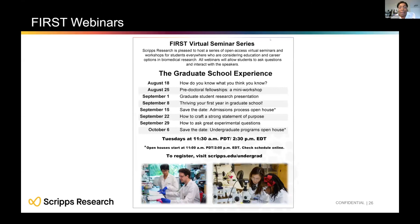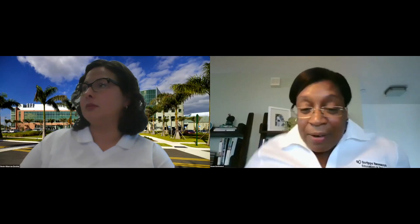Many of the workshops that Rosie and the team have been hosting in this virtual seminar series are available on YouTube and our website — please look out for them. Are there any questions to address before turning it over to Rosie? Time went by so fast — thank you all so much for your questions.